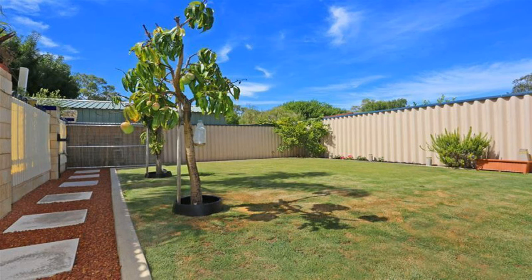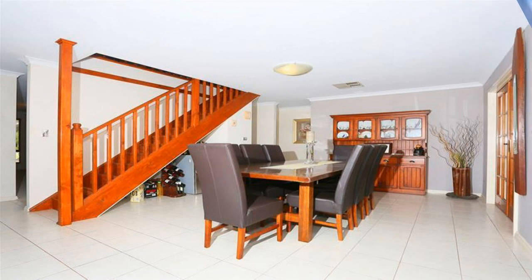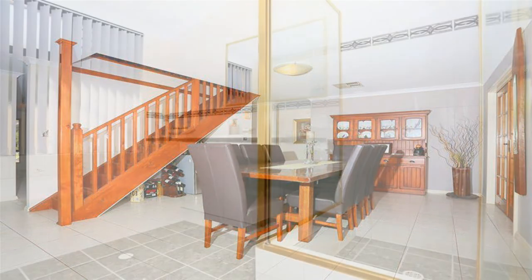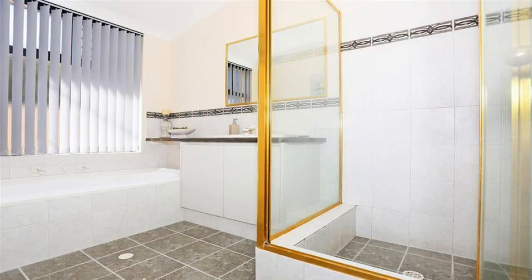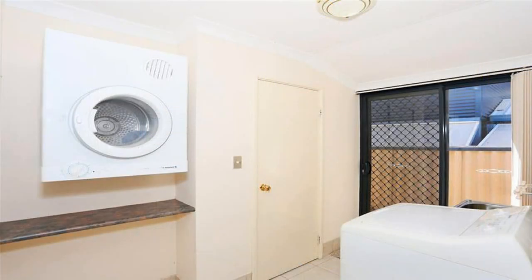Reticulated gardens with bore, double lock-up garage, and much more. Homes like this don't become available every day along the riverfront, and this home would be one of the most feature-packed properties on today's market.